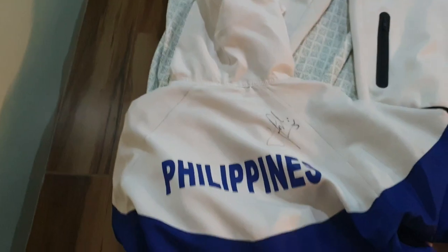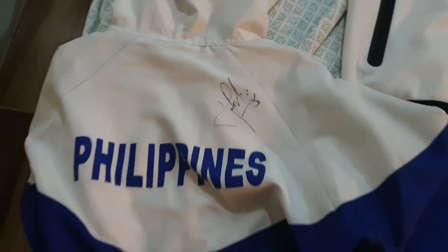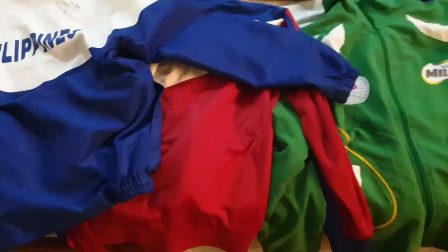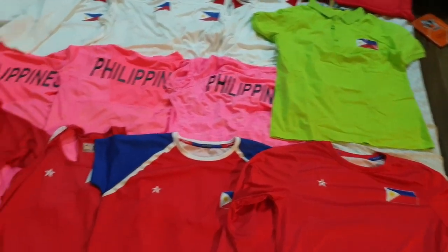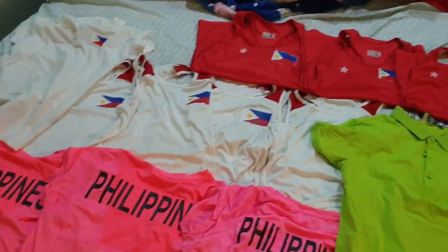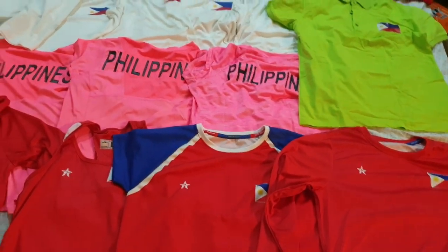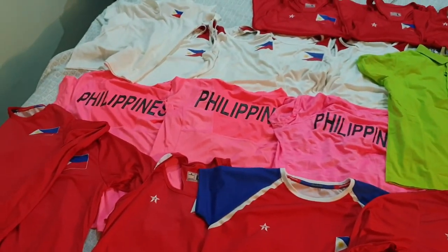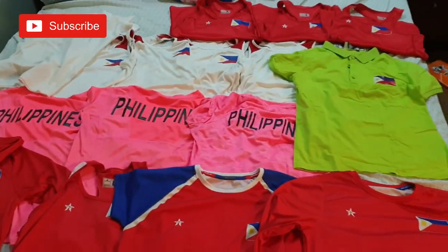She is number one in doubles in the WTA. Now I'll show you my national team shirts. These are my national team uniforms. I usually get five pairs, but sometimes I trade with friends from other countries, so I have their uniform and they have mine.